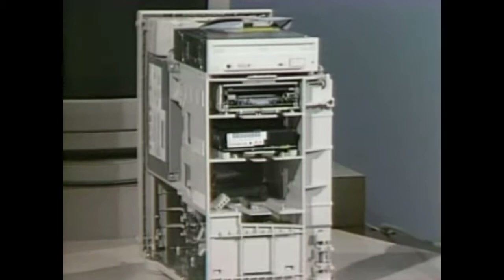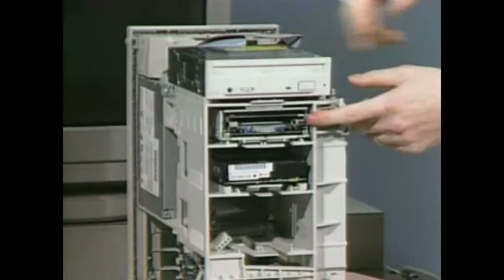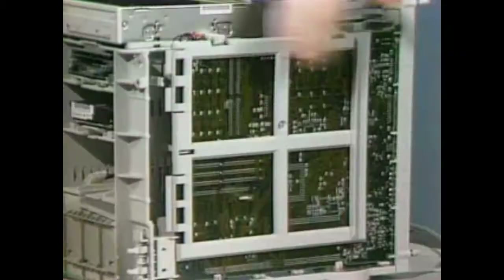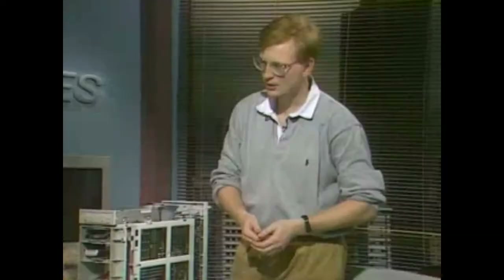Below the CD-ROM, there's room for a 1.44 MB floppy drive, below that a half-height hard disk — this is a 500 MB drive — and room for either one full-height drive or two more half-height drives below that. You can put a lot of devices internal. Turning it to the side, you'll see the motherboard is mounted vertically in the enclosure.